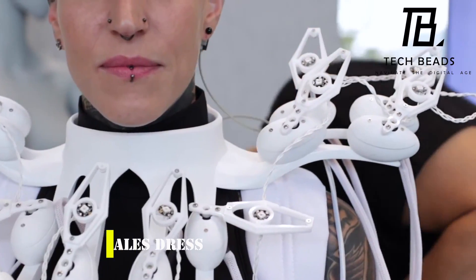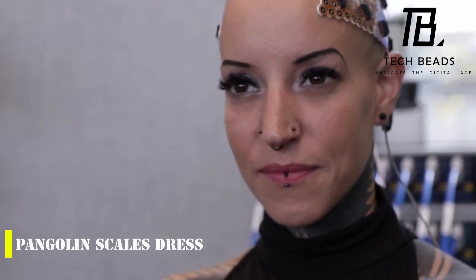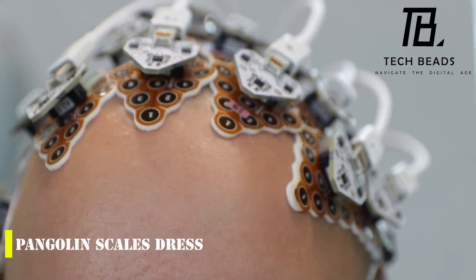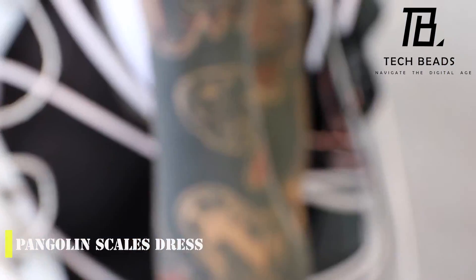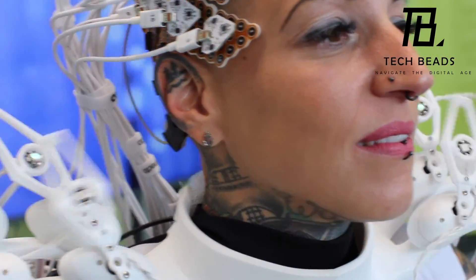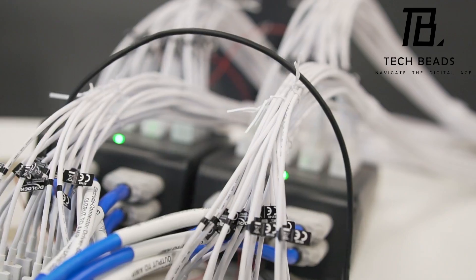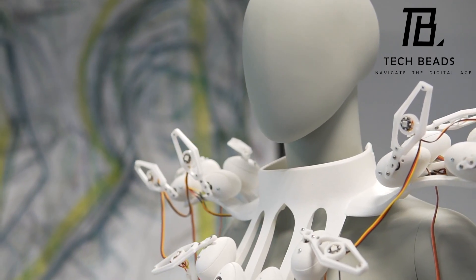Have you heard about this incredible dress called the Pangolin? It's a collaboration between designers, nanotechnology experts, and microchip production specialists, and it's truly a one-of-a-kind piece. What makes it so unique is that it can actually read the brainwaves of the person wearing it and change its appearance based on the data received. The dress is 3D printed to resemble the scales of the Pangolin, a mammal with a similar appearance, and it's equipped with the world's first 1024-channel brain-computer interface for data transfer. So the more brain activity a person has, the more the scales of the dress move.